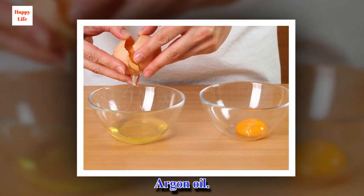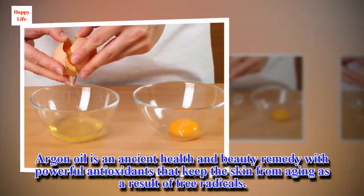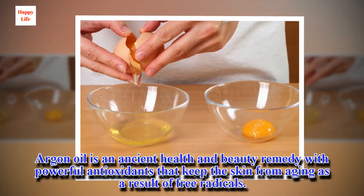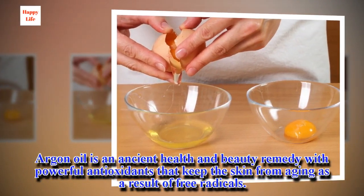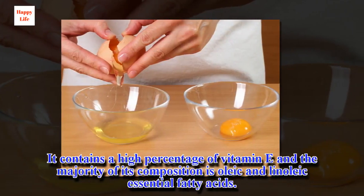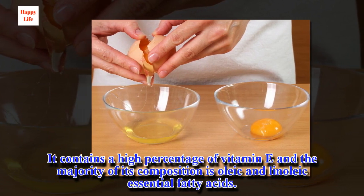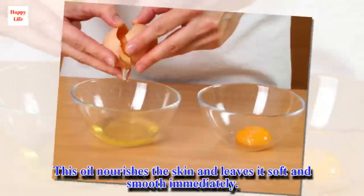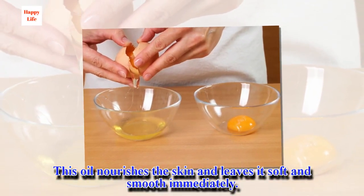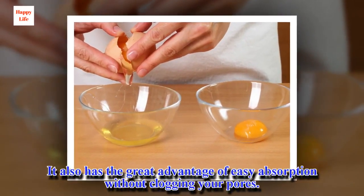Argan oil is an ancient health and beauty remedy with powerful antioxidants that keep the skin from aging as a result of free radicals. It contains a high percentage of vitamin E, and the majority of its composition is oleic and linoleic essential fatty acids. This oil nourishes the skin and leaves it soft and smooth immediately. It also has the great advantage of easy absorption without clogging your pores.